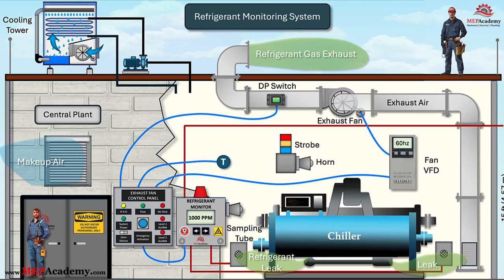This setup allows personnel to quickly activate the exhaust system without entering a potentially hazardous environment. Since many refrigerants are heavier than air and can displace oxygen, an uncontrolled leak inside the chiller room can create a life-threatening situation. The on-only function ensures that the fan remains running until the area is confirmed safe, preventing accidental deactivation. This safety measure is critical for protecting workers, preventing refrigerant buildup, and complying with ventilation codes in mechanical rooms.